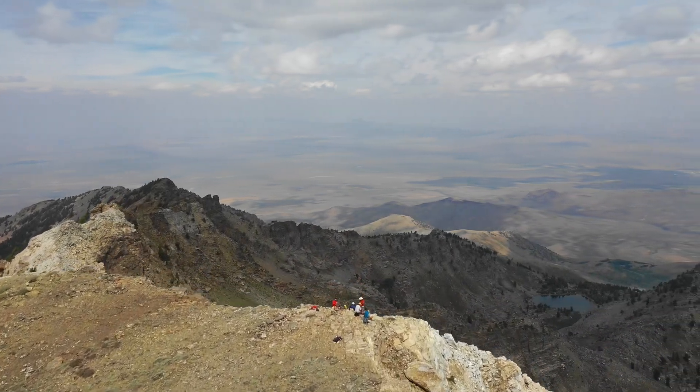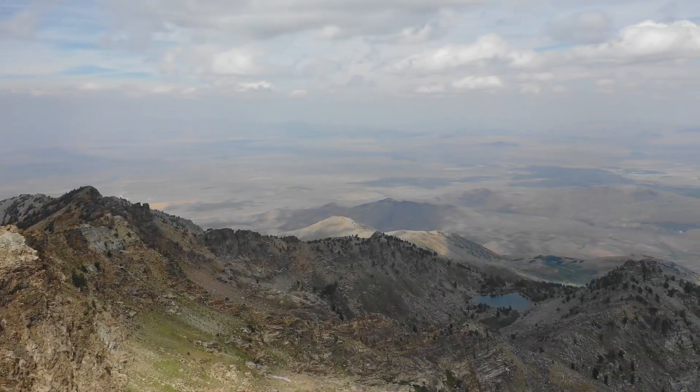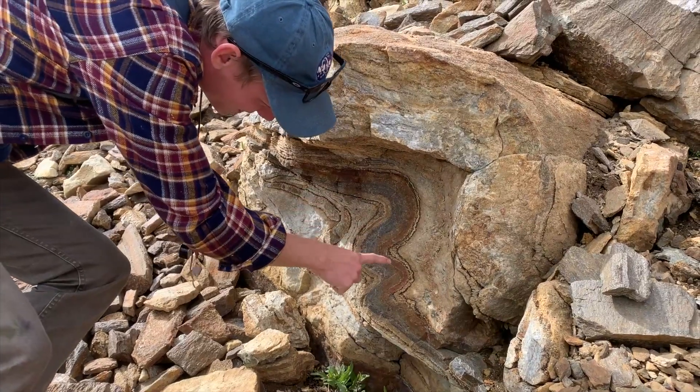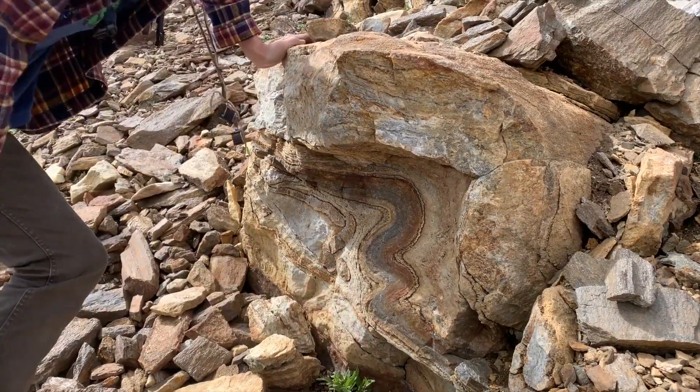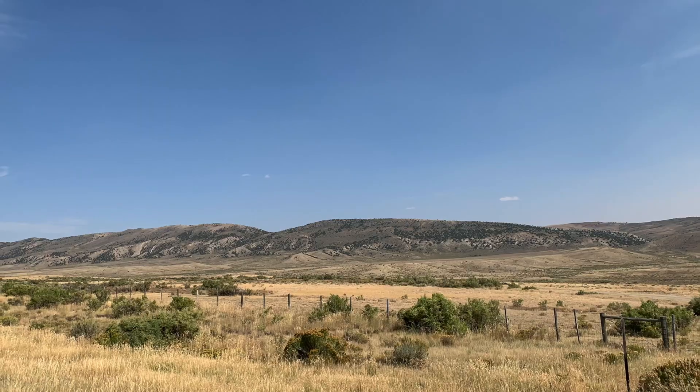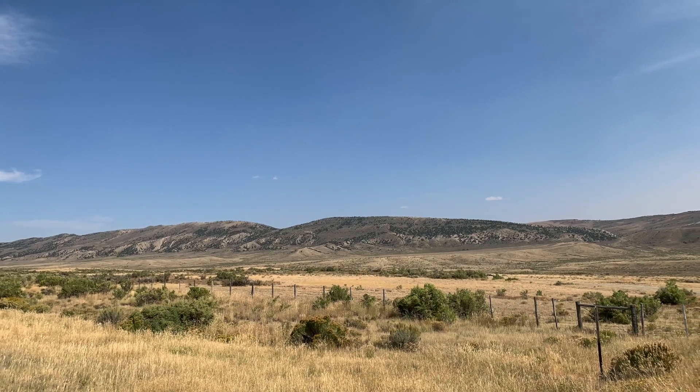Middle to lower crustal rocks are exposed in the interior of the complex as a series of recumbently folded nappes that formed during the late Cretaceous Sevier orogeny. These structures are the down-dipped and ductilely-deformed deep crustal equivalents of the Sevier thrust belt that outcrops in western Wyoming.